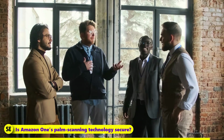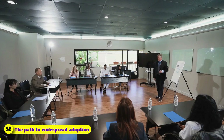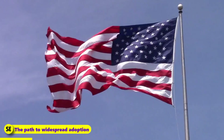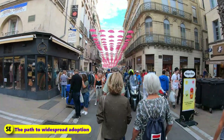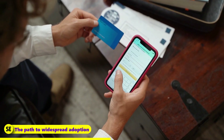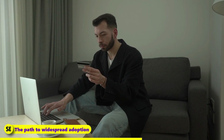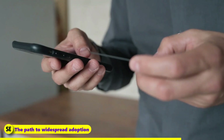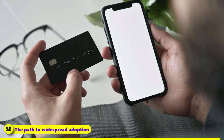The Path to Widespread Adoption: It is uncertain how quickly biometric payment technology will be adopted in the United States. Consumers tend to have more confidence in older technology. During the early years of the internet, people were hesitant to use their credit cards to make online payments. As technology progressed, people became more comfortable with its convenience, resulting in a reduction of concerns about biometric payment methods. The level of consumer acceptance of biometric payment methods is likely to follow a similar trend.